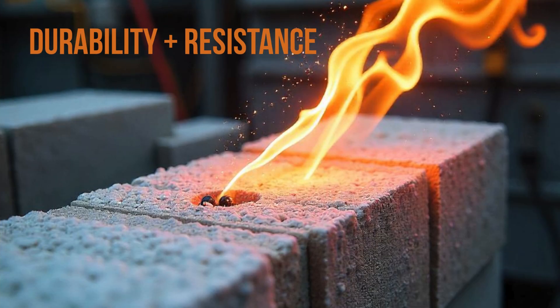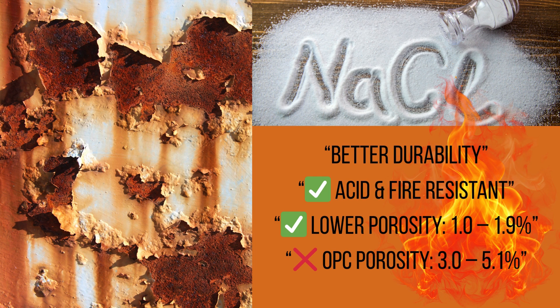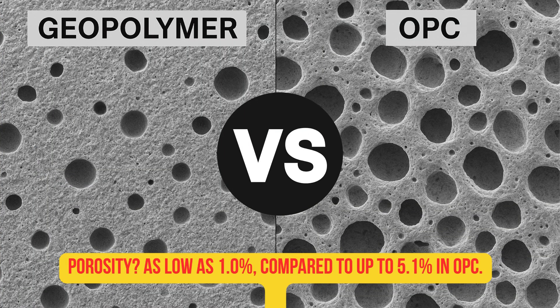It's more than strong — it's durable. Resistant to acid, corrosion, fire, and even chloride attacks. Porosity is as low as 1.0%, compared to up to 5.1% in OPC, meaning less water absorption and better lifespan.